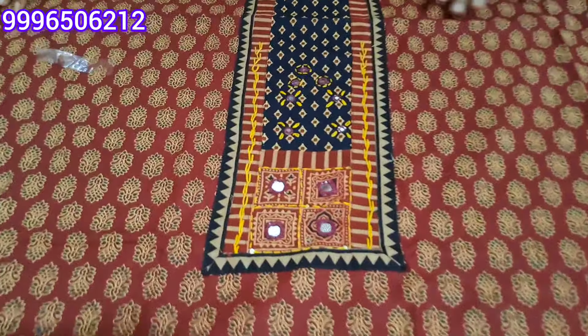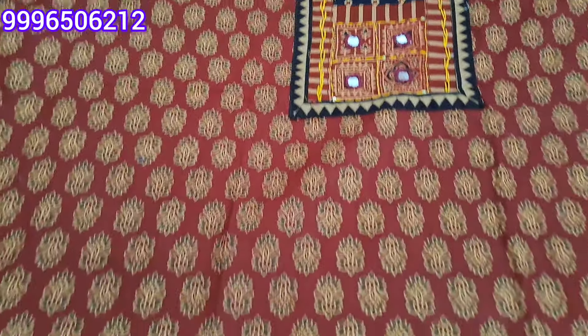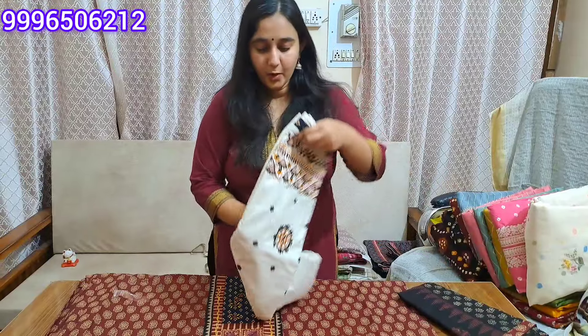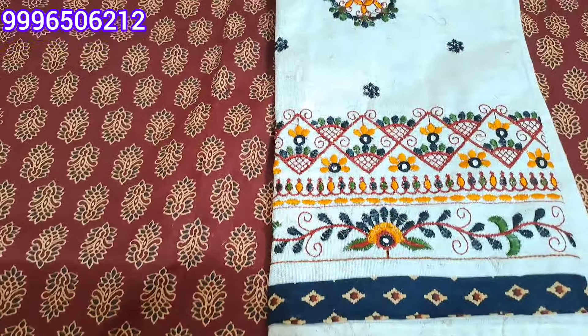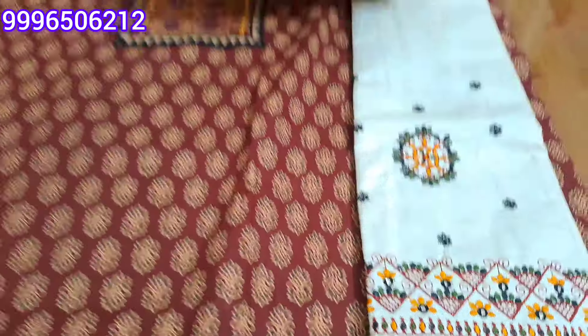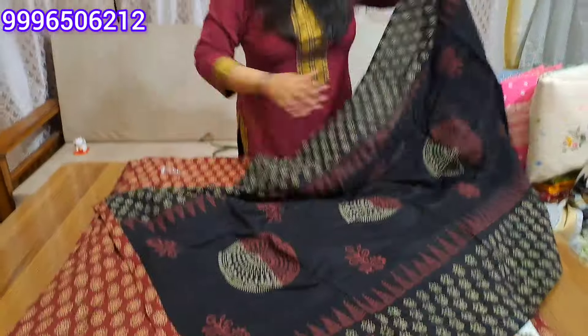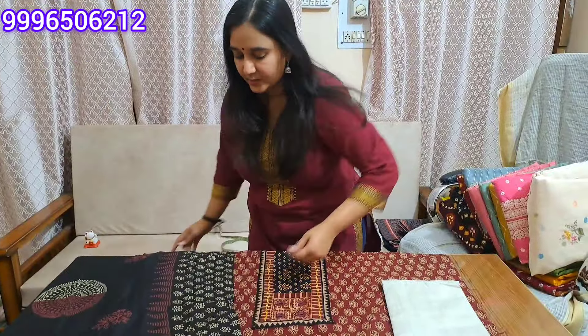This is a very beautiful neck work pattern. This is the front look of your shirt. This will be a different shade of dark maroon and rust. You will get the same design on the bottom — the same design in black and block printing. This is a very beautiful combination of black and maroon. This will be our final look of the article.